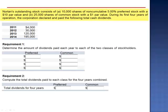Exercise 8. Norton's outstanding stock consists of 10,000 shares of non-cumulative 5% preferred stock with a $10 par value and 25,000 shares of common stock with a $1 par value. During its first four years of operation, the corporation declared and paid the following total cash dividends.